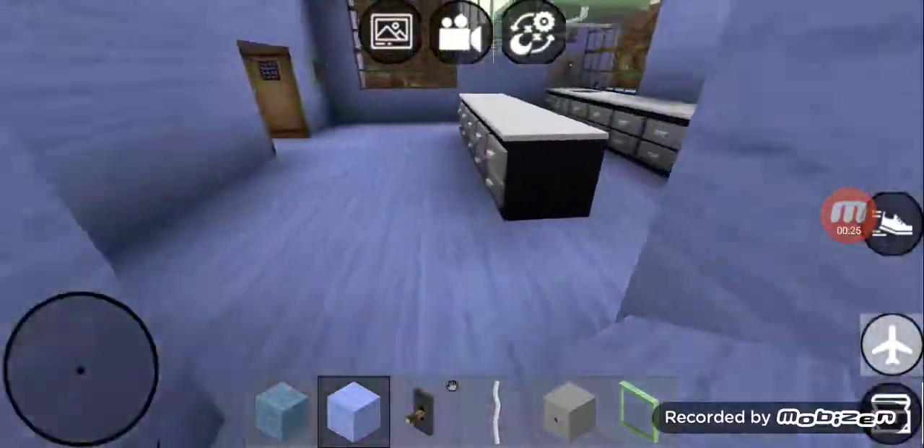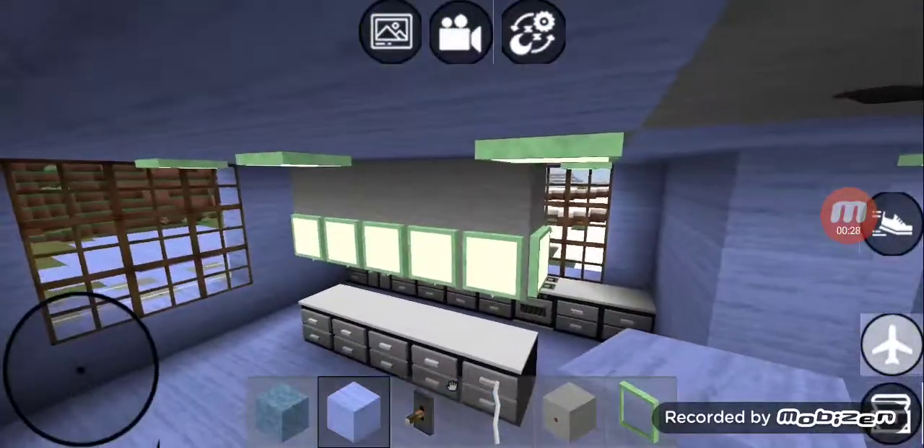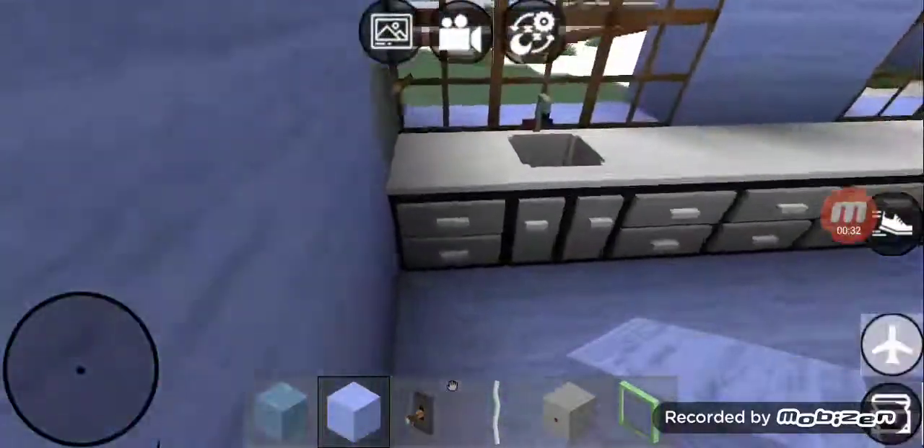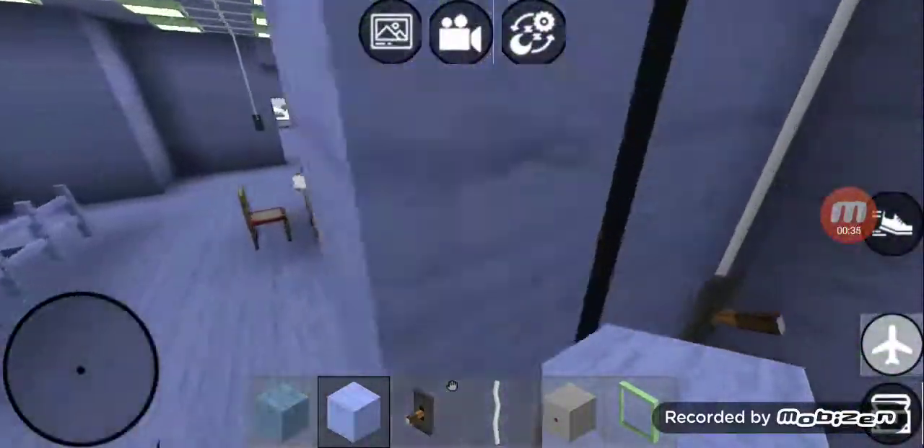It's got lots of recess lighting. And right over here is the kitchen — it's got some recess lighting, and it's got a chandelier above the island. It's got a sink, and it's got a stove.